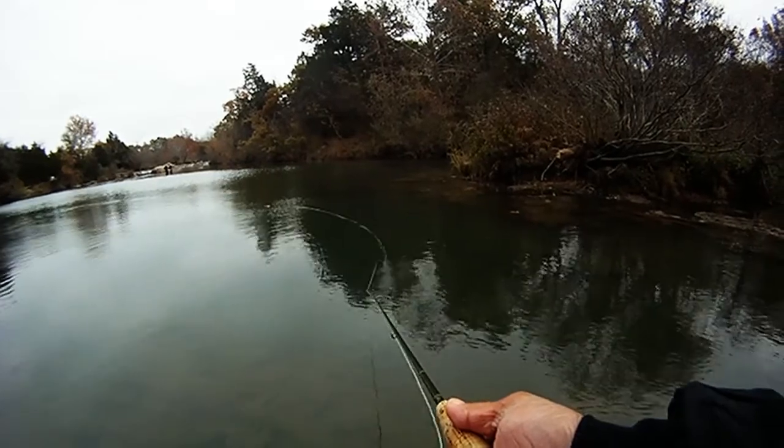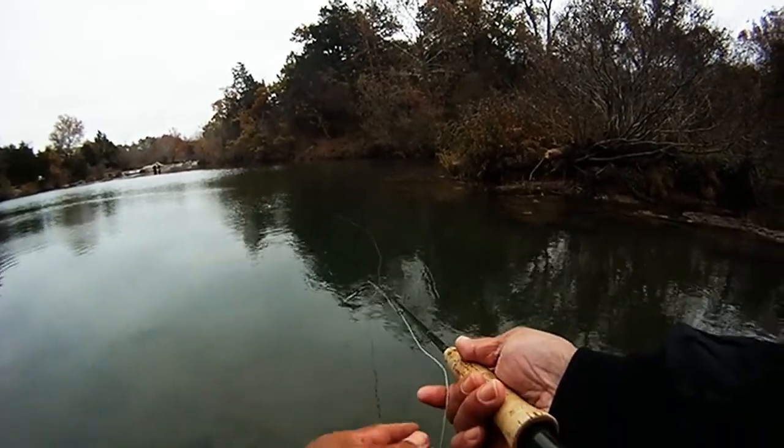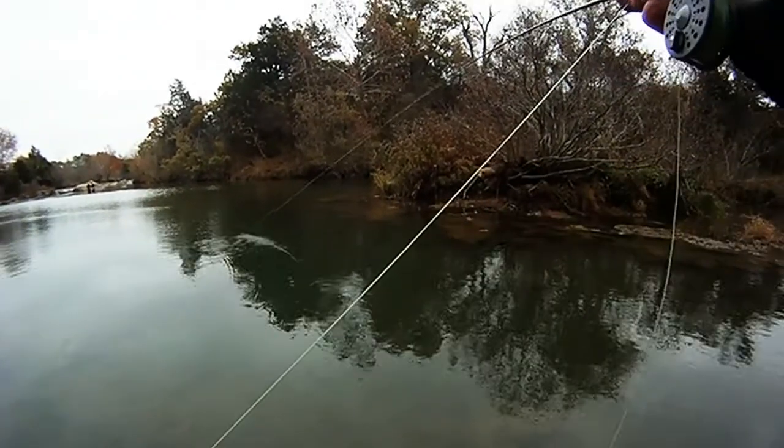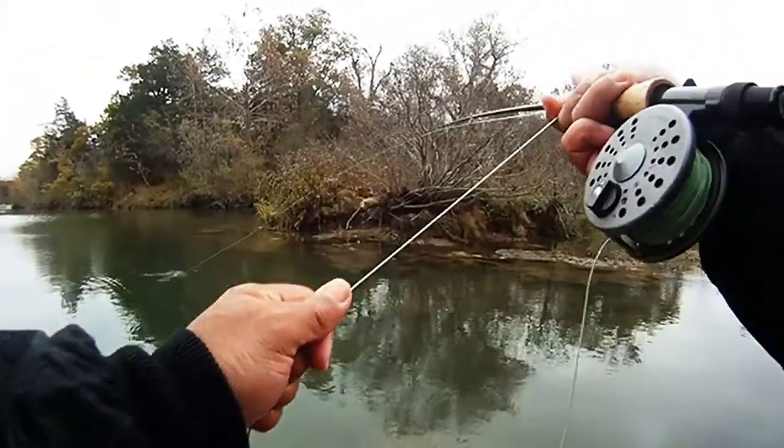It was a little bit cold, a little bit windy. We started out with an indicator and that Near Deer, and we had no hits other than some light strikes for about an hour.